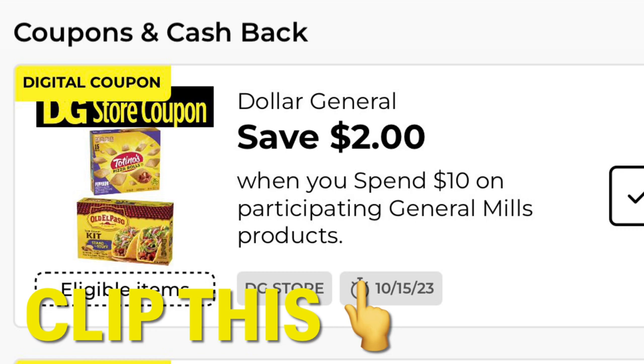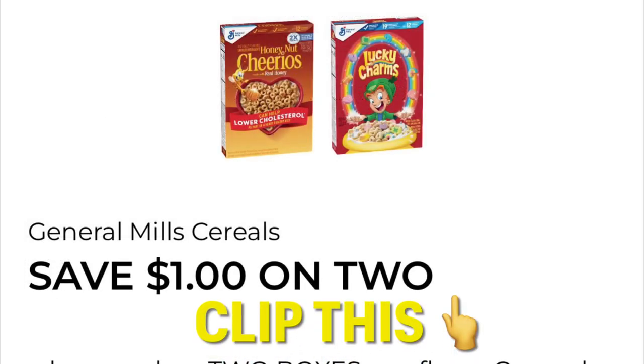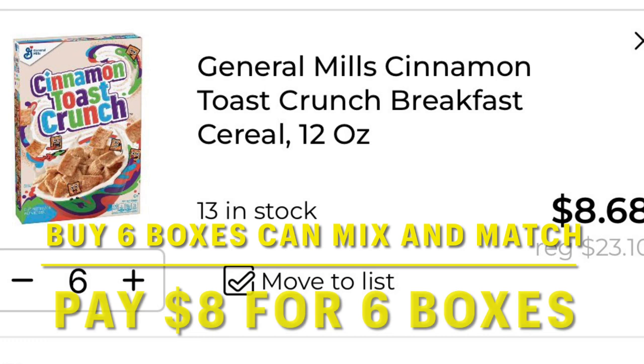Here's a great Dollar General store coupon you're going to want to clip — it's save $2 when you spend $10 on General Mills products. There is currently a deal going on right now where their cereal is 2 for $6. Make sure you clip this coupon, save $1 on 2, and we're going to put six boxes of cereal in our cart. It's only going to end up being around $8 for six boxes before our $5 off $25 comes off. Looking at six in the cart right now, it's going to be $8.68 for six boxes, and we will take a look at the full breakdown at the end.